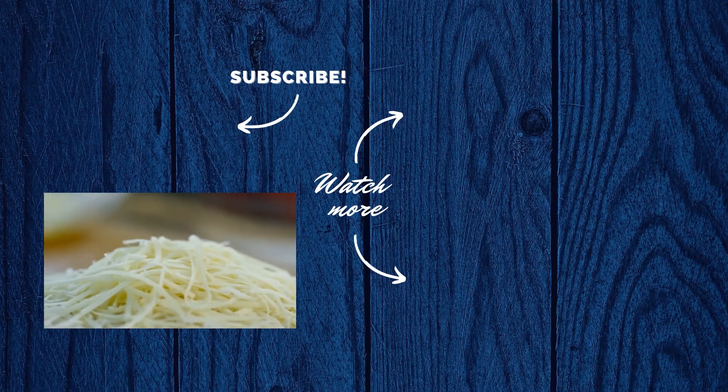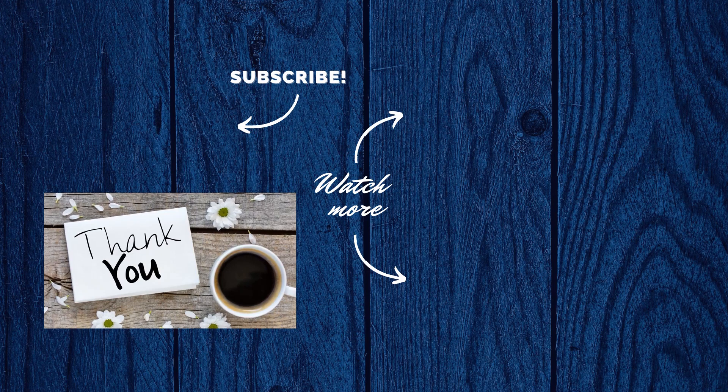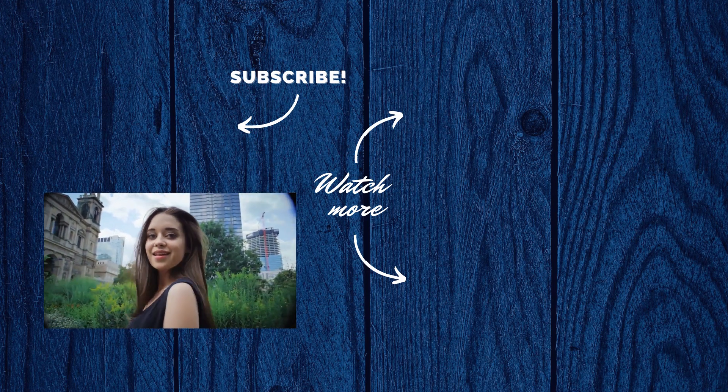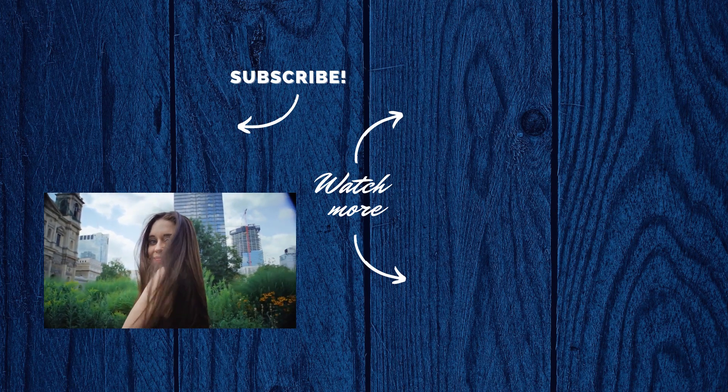Thanks for watching. If you found this video useful, then comment, like, and subscribe, as we regularly upload videos on keto and weight loss.